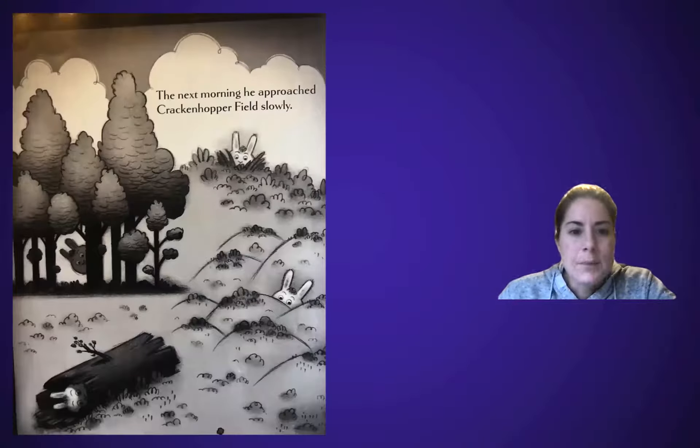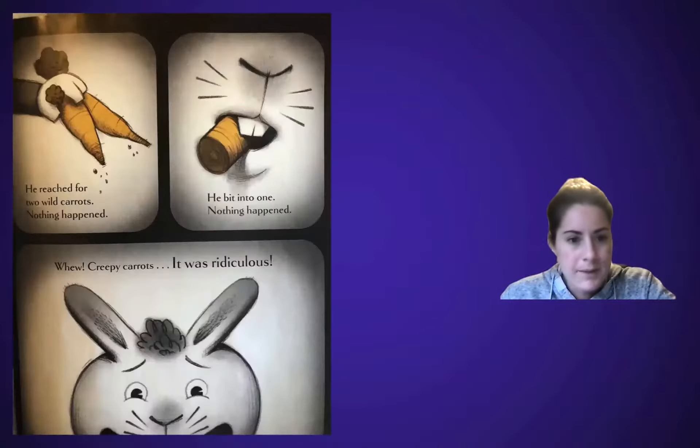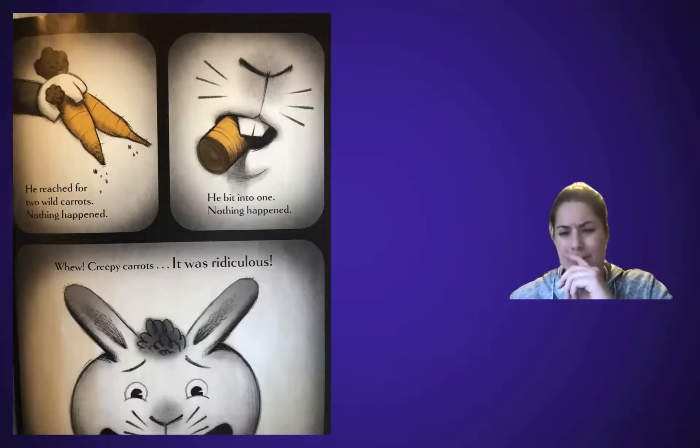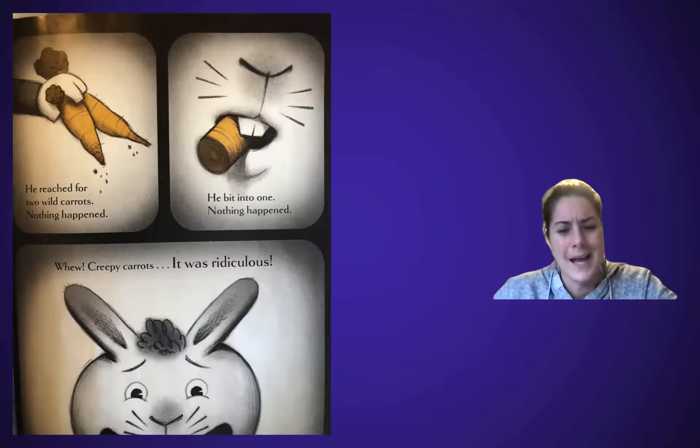The next morning he approached Krakenhopper Field slowly — that's where he was getting his carrots from. He reached for two wild carrots. Nothing happened. He bit into one. Nothing happened. Phew! Creepy carrots... it was ridiculous. You see that pause I did right there? Like, creepy carrots... it was ridiculous. Come on — that's not happening.